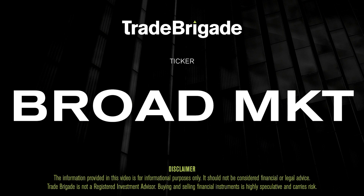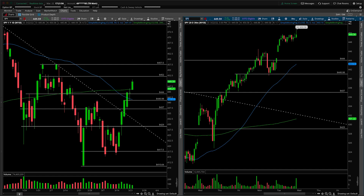What's up, traders? Matt from the Trade Brigade here doing a technical analysis on our broad market for the day. We'll cover SPY, the Qs, and IWM.